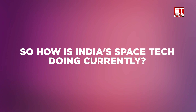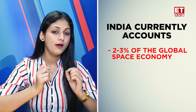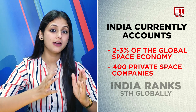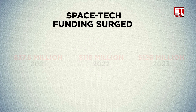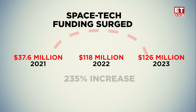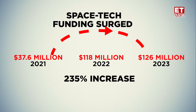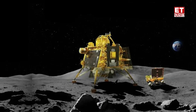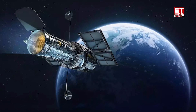How is India's space tech doing currently? India currently accounts for 2-3% of the global space economy, and with over 400 private space companies, India ranks fifth globally. Recent data shows that in 2023, space tech funding surged to $126 million, marking a 7% rise from the $118 million secured in 2022, and an astounding 235% leap from $37.6 million in 2021. With recent successful missions like Chandrayaan 3, Aditya L1, and many more to come, India's space and space tech sector looks promising for further growth.